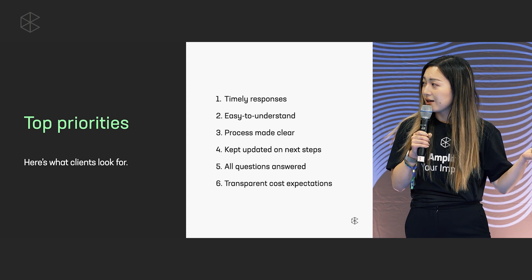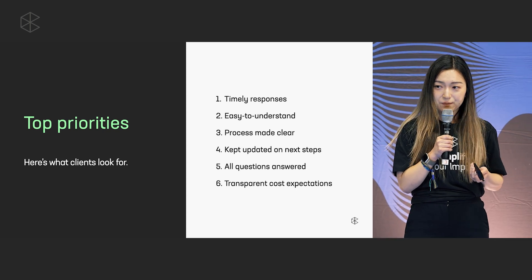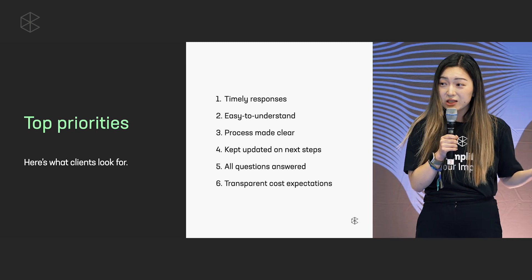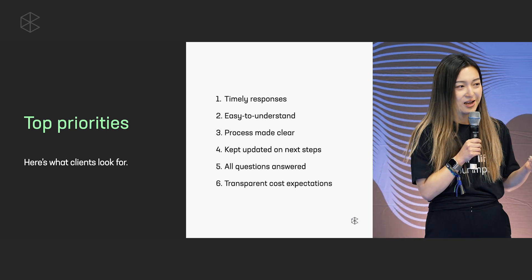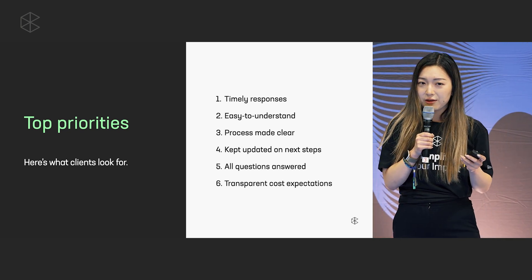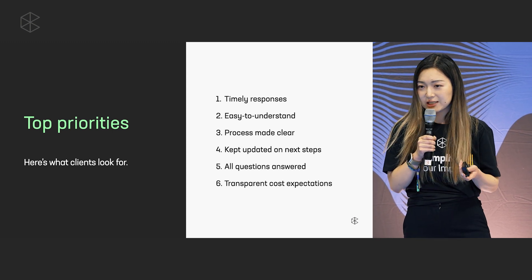Looking at these, can you believe that cost was only number six? The other thing we found was that numbers one through five all had to do with how the firm conveyed information and communicated with the client along intake.